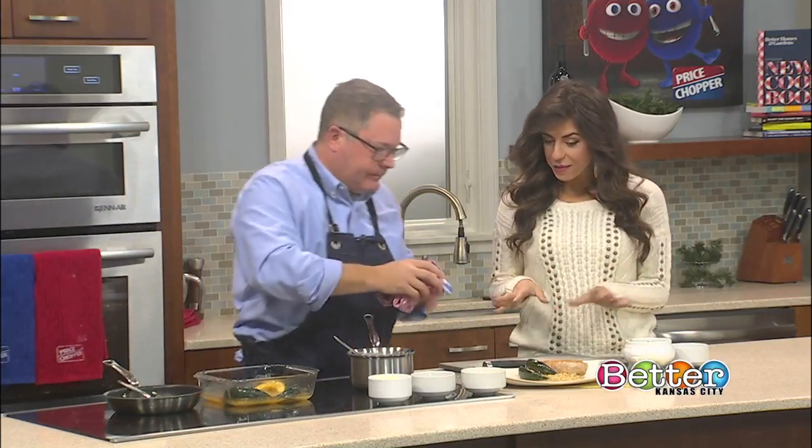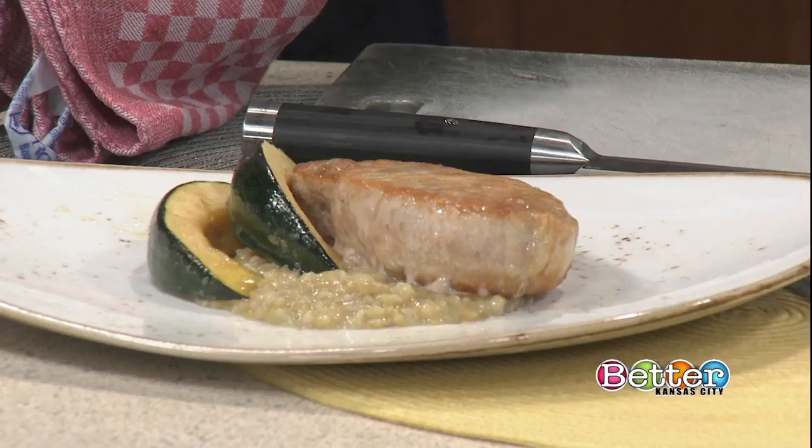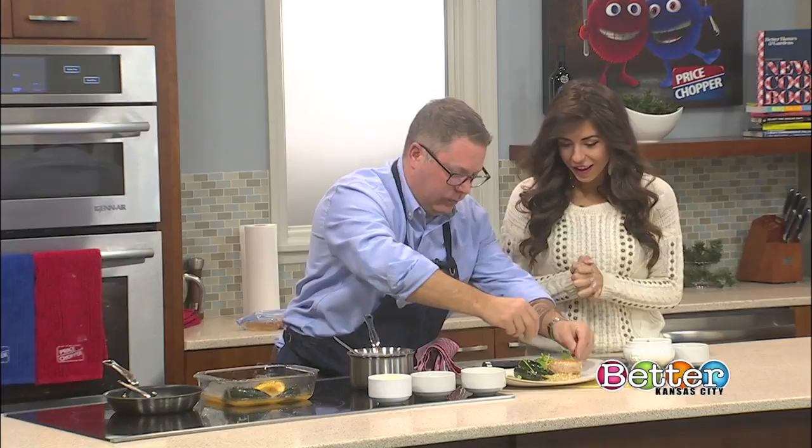Do you have any tips for plating this? Not really — I like to eat all my things all together. It's beautiful, so you just kind of set it up that way. Garnish it with a little bit of greens — a little arugula and a little pea shoot. And there you go: you get your boneless pork loin with farro risotto and acorn squash.